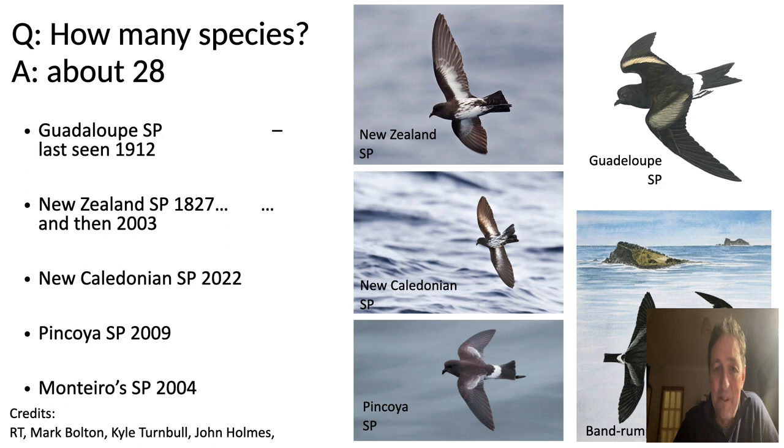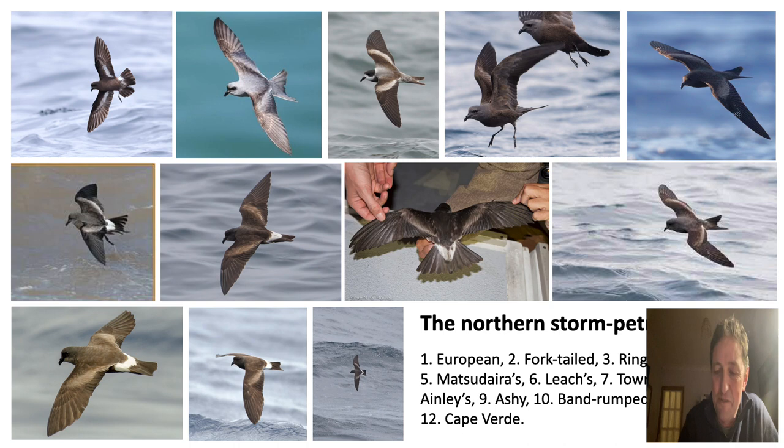The New Caledonian storm petrel was very recently described in 2022, closely related to the New Zealand storm petrel — you can see their streaky tummies, part of the streaky storm petrel species complex. Similarly, the Pincoya storm petrel, a bird not so much of the open ocean but of the enclosed fjords in Chile, was described in 2009. The Monteiro's storm petrel, the fork-tailed version of the band-rumped storm petrel breeding on Praia Islet in the Azores, was first described in 2004.